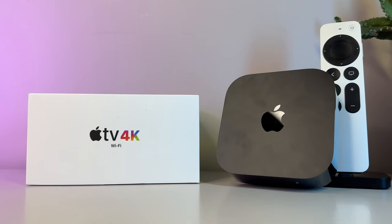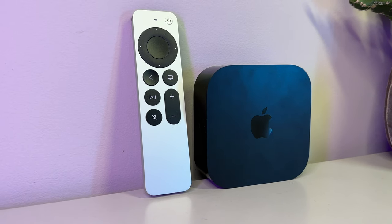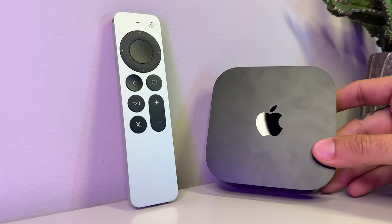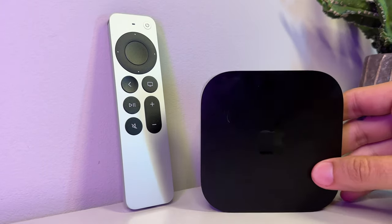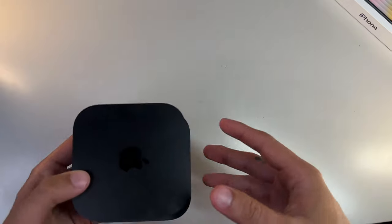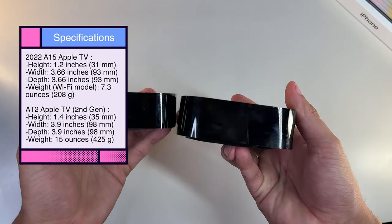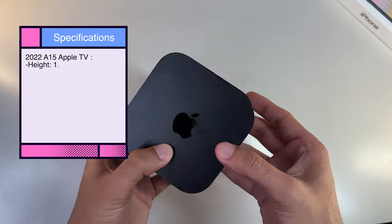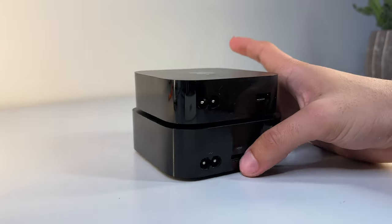One other feature you get with the more expensive model is Thread support, which I'll explain towards the end of the review — it's really important if you have a smart home. Moving on to design: the Apple TV retains a familiar shape and look, only being reduced both in size and weight. It almost feels too light, but you'll rarely be holding it in your hands since nearly all of its lifespan will fade away into your entertainment setup. It's nice that it takes up even less space. The official dimensions of the 2022 Apple TV compared to the last model are shown on screen — it's not only shorter but has a slightly tinier form factor as well.